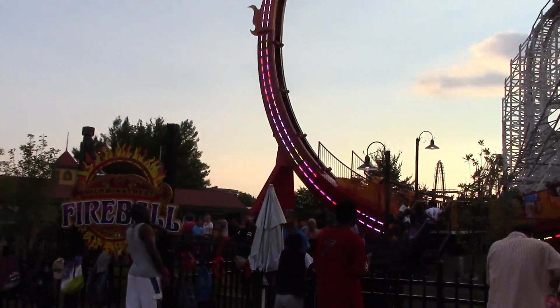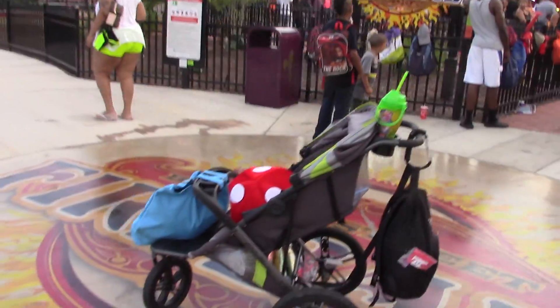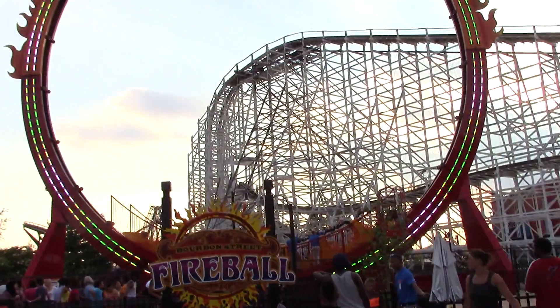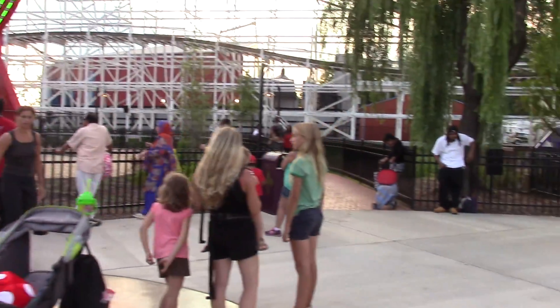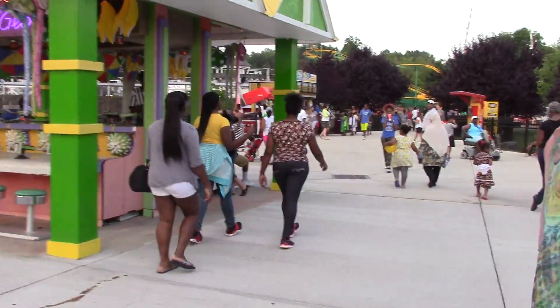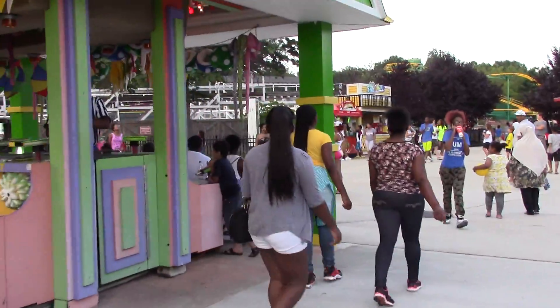Here's the entrance to Bourbon Street Fireball. They have this really cool medallion sort of thing on the pavement, which is really nice. Over there is the station for Wild One, and that is a fairly new logo.